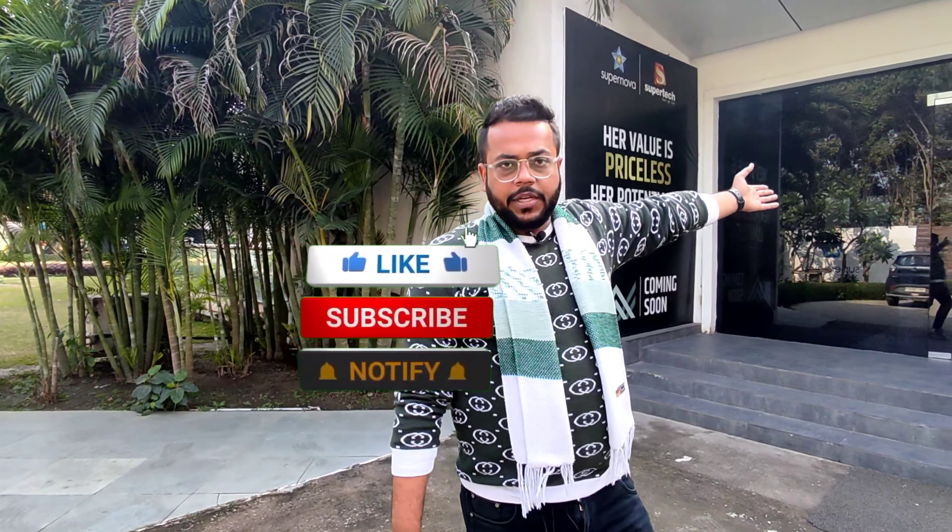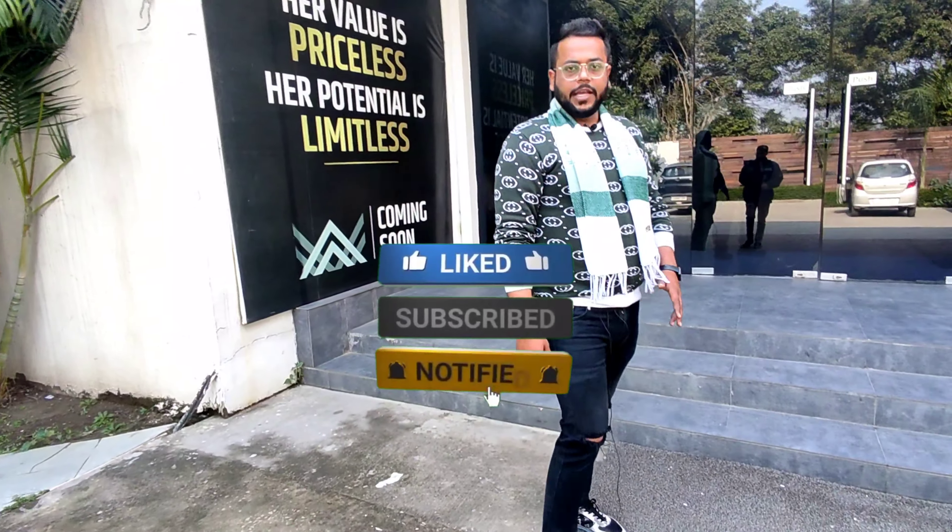This is the reception area. Let's go inside.